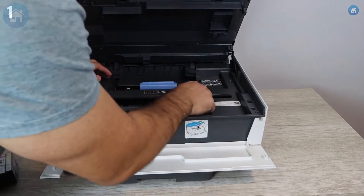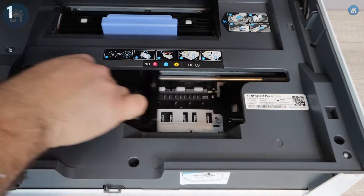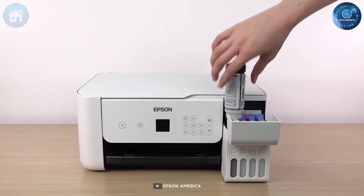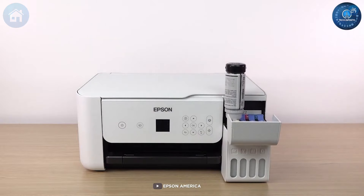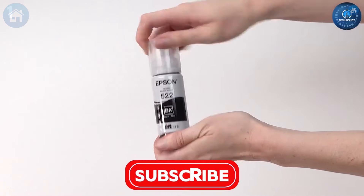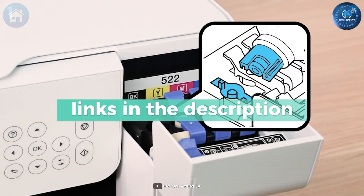Was it the Speed Demon, the Budget Friendly, or the Eco Warrior? I'll be checking your answers, possibly while multitasking on my top pick for the best overall printer. Don't forget to annihilate that like button, turning it blue like a Smurf having a bad day. And for the love of all things printed, hit subscribe and ring the bell so you're the first to know when we drop another juicy video. Until next time, stay printed, my friends.